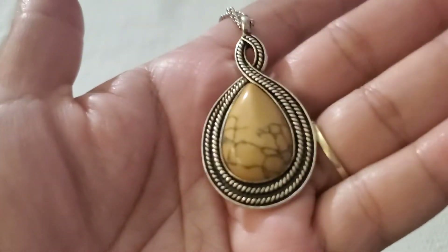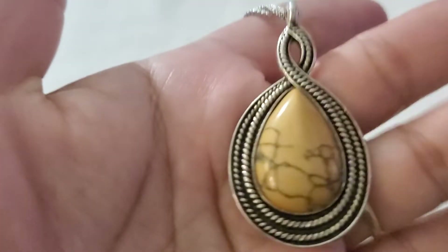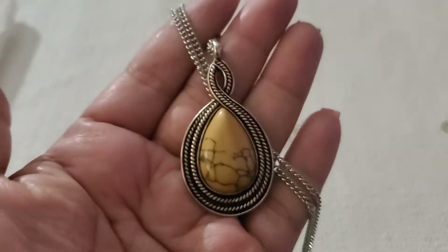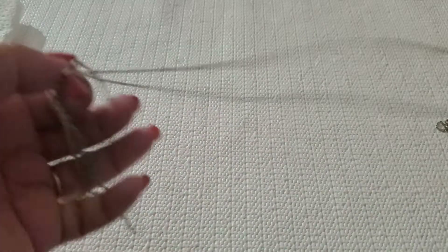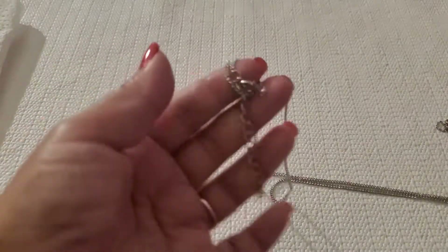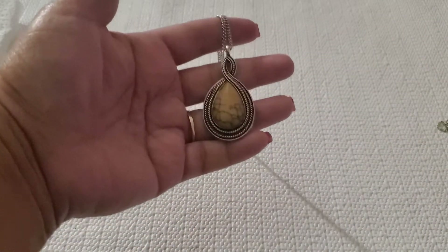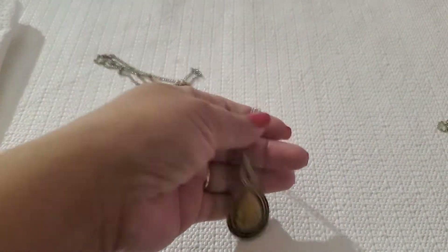Next one is this beautiful necklace — look at that stone. This one is not sterling; I tested it and it's not. I think it's silver tone. The necklace is so long and it has a lobster clasp. I'll do $6.